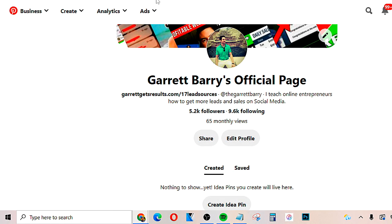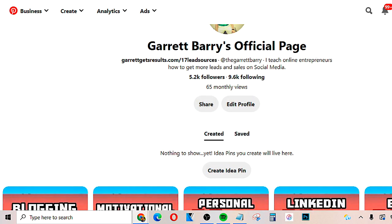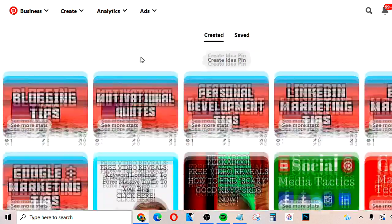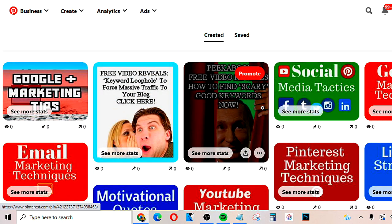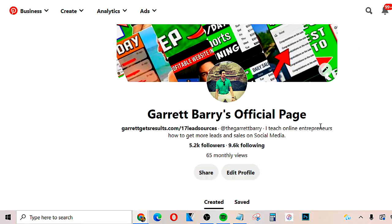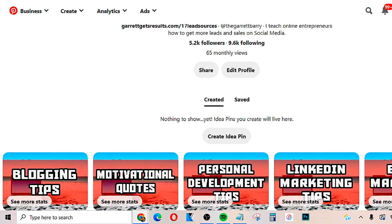The first free traffic method is Pinterest. Pinterest can allow you to have tons of free traffic. All you have to do is create a free Pinterest account if you don't have one already. What we want to do is create different pins that will attract people to click and lead them to our affiliate link. How do we create these pins easily for free? All you have to do is go to a site called Canva.com.